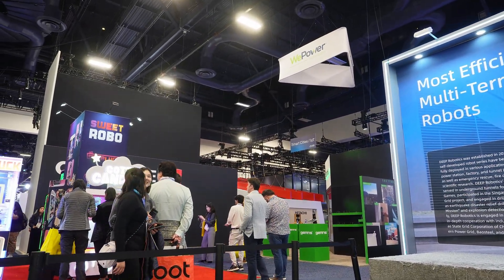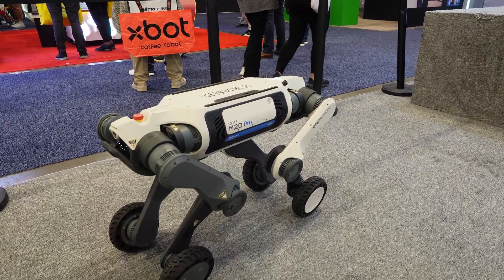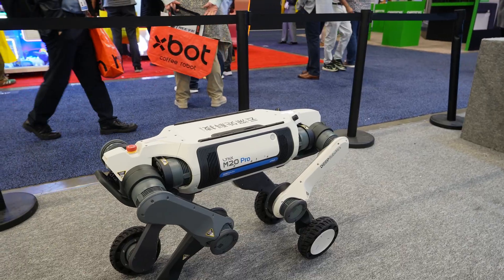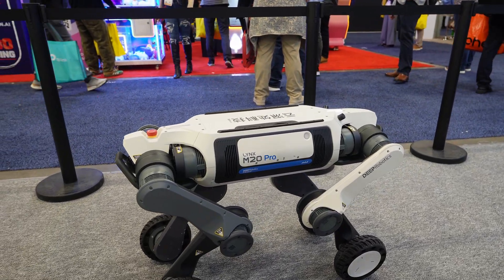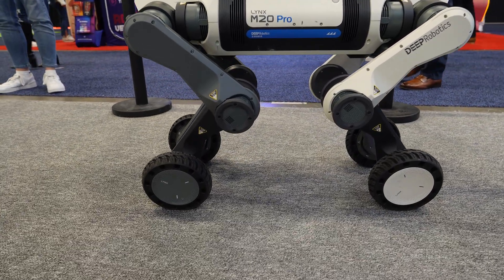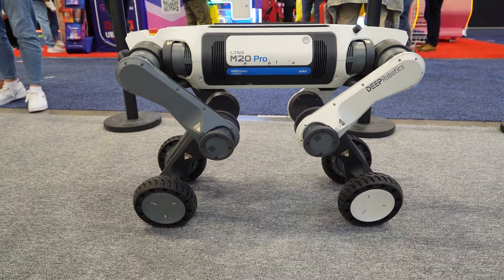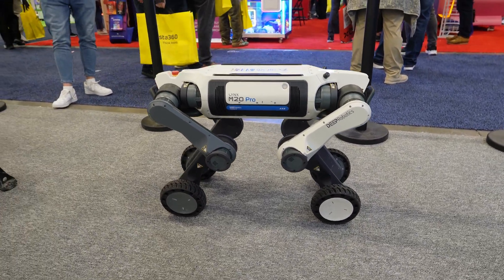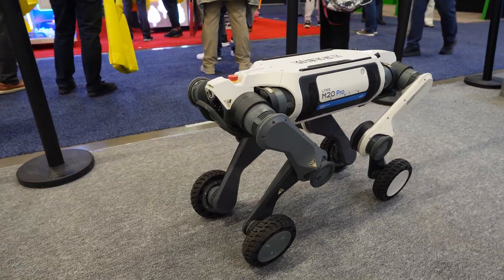Hello everyone, welcome to Deep Robotics. Right now in front of the camera is our latest model, the M20 Pro. It is one of our most advanced robotics models right now. As you can see, there are four wheels inside the legs, which gives the robot much more power and flexibility to move around. When we encounter high obstacles or stairs, it has a mode developed for those kinds of scenarios and environments.